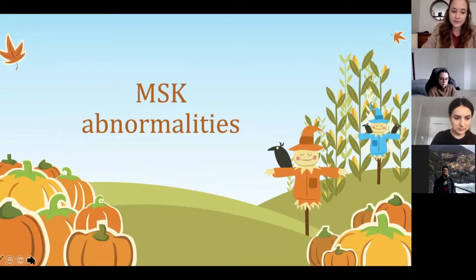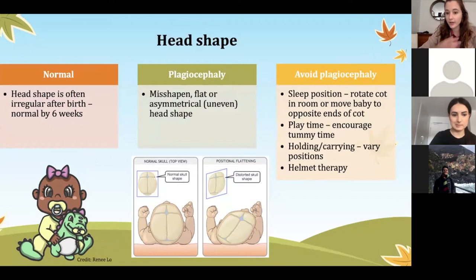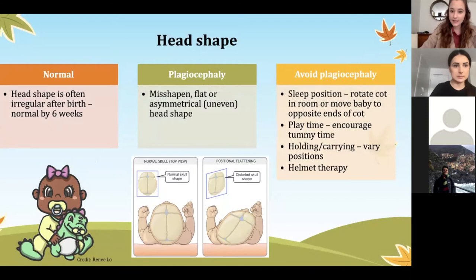First of all, MSK abnormalities. This flows on nicely from Nick's presentation. I'm going over the baby's head shape. When a baby is born, often their head shape is irregular at birth because they've been squished through the birthing canal. Often the head shape will become a more normal, round shape by six weeks.